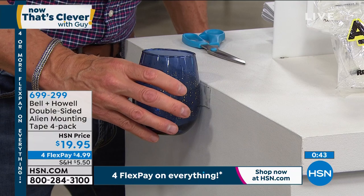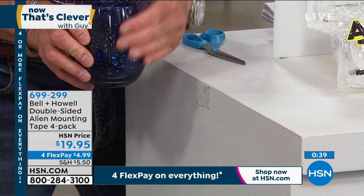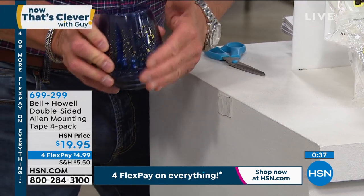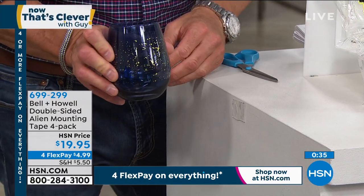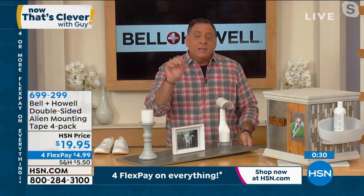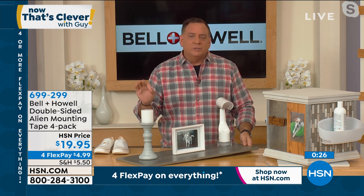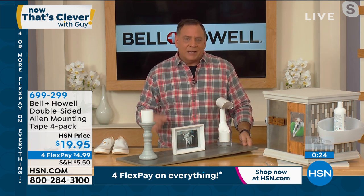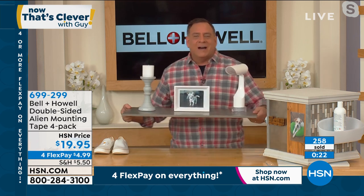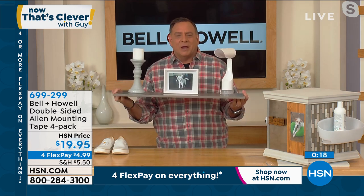The nice thing is it doesn't leave a scar or a mark on any surface. You just twist it off. And by the way, the piece you just peeled off — you can wash it and reuse it because water will reactivate the nanotechnology. If you'd just had one piece of Alien Tape under that vase, that wouldn't have been a problem.